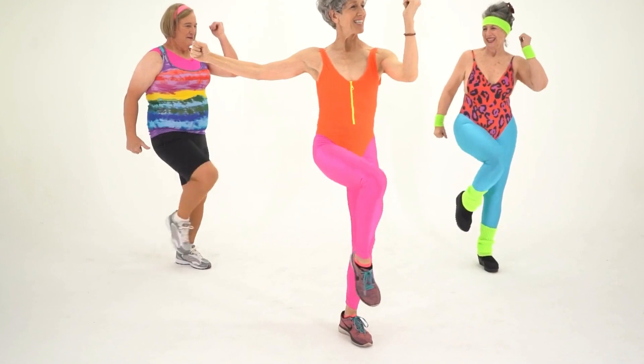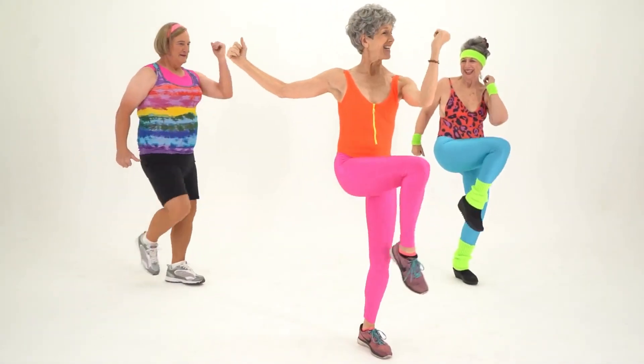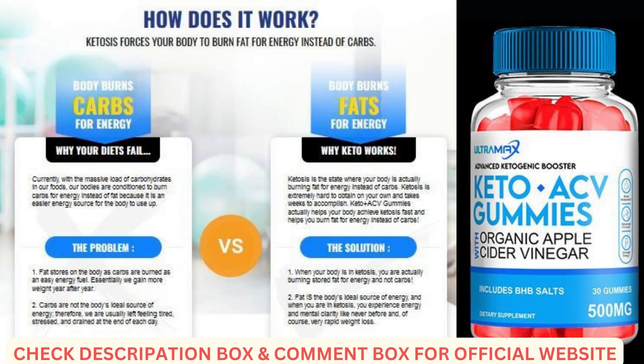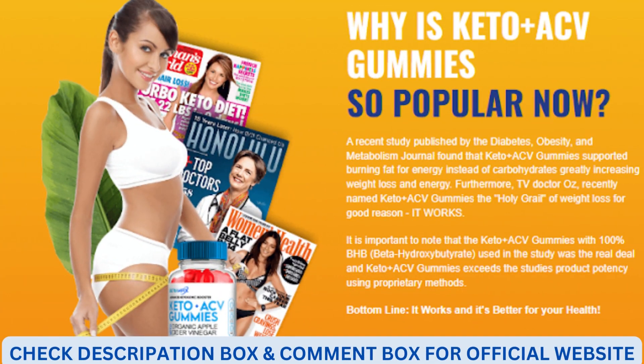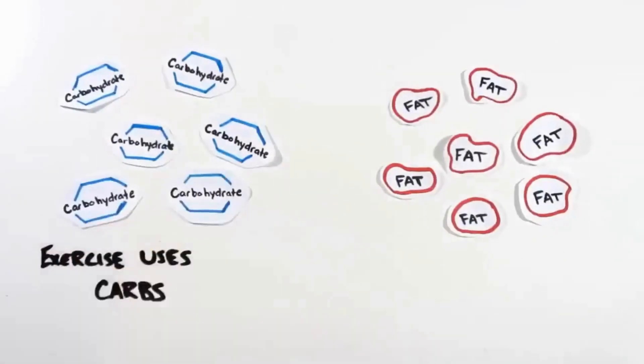Optimal Keto ACV Gummies are easily available online — all you need to do is click on the banner above and follow the further guidance in order to book a bottle right now. Kindly fill in all your details correctly for shipping purposes. For better pricing details you can visit the official website as instructed above without any delay.